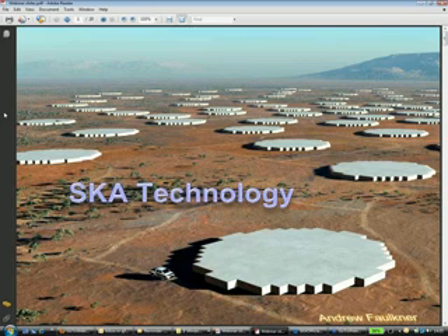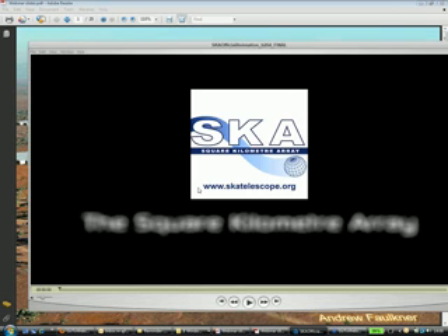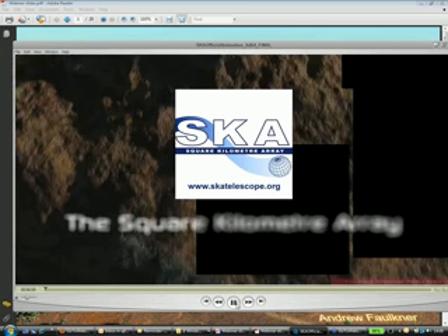I thought it would be useful to show a brief video of the SKA so that you can all get a bit of an appreciation of what this thing might be like if we can bring it to fruition. And maybe then I'll start to flesh out some of the details after that. So if you can bear with me — it worked this morning — let's see if this thing will do the business.